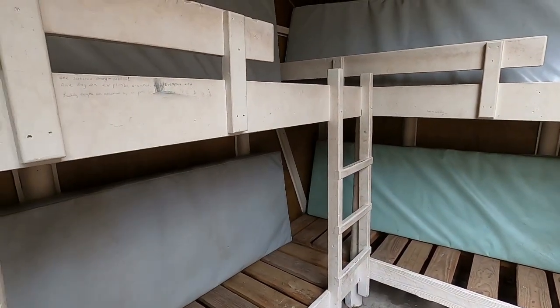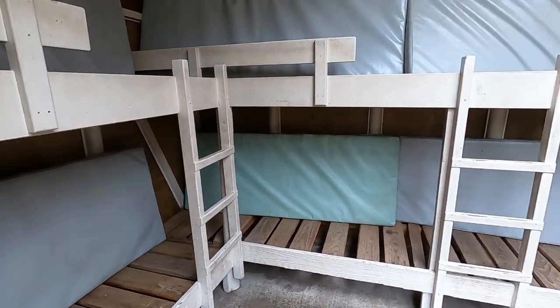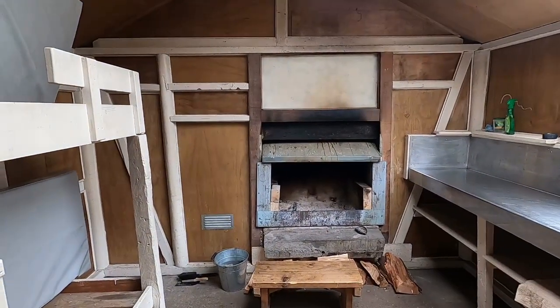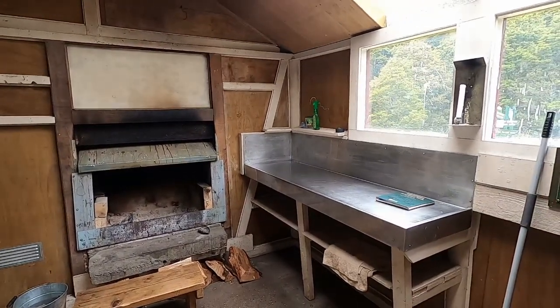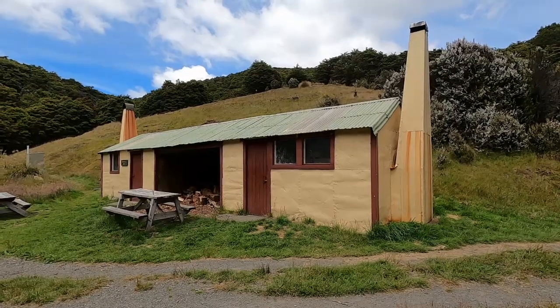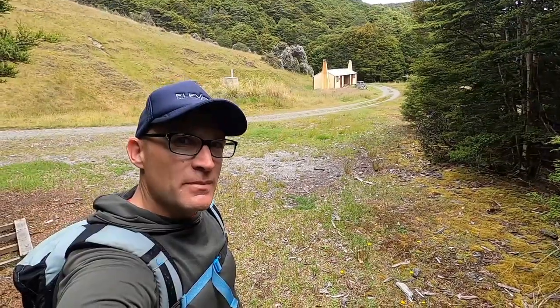Quick tour of the hut: six bunks, a fireplace, and a bench — pretty basic but very, very cool. There's a duplicate of this on the other side of the woodshed, as you can see from the outside images.